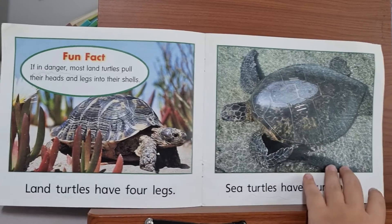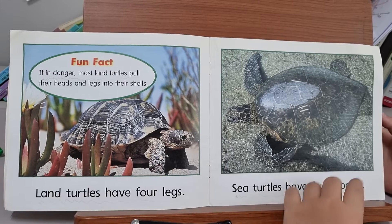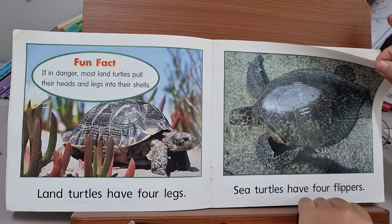Land turtles have four legs. If endangered, most land turtles put their heads and legs into their shells. Sea turtles have four flippers.